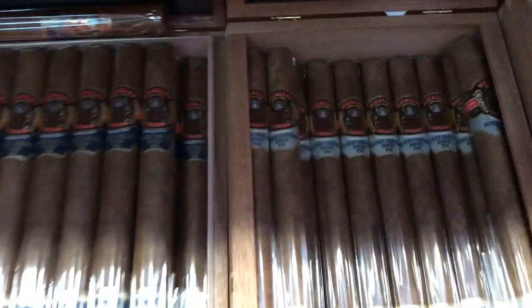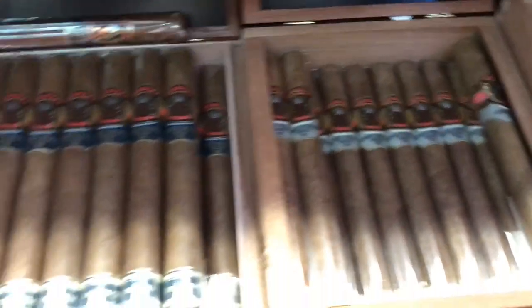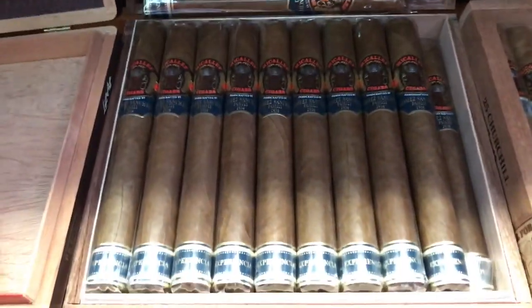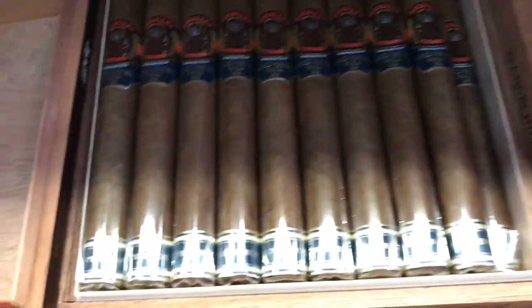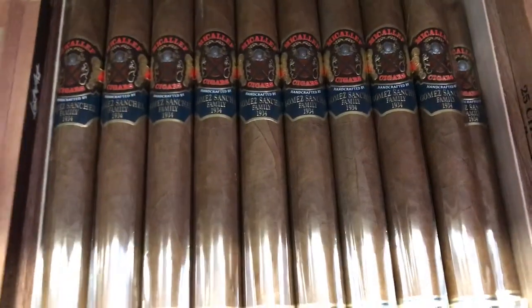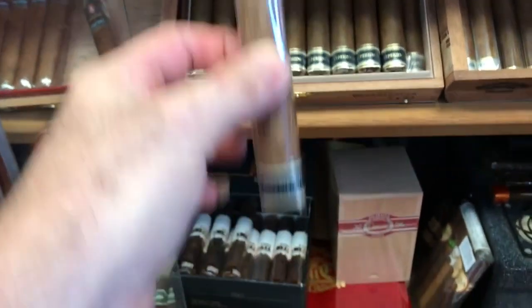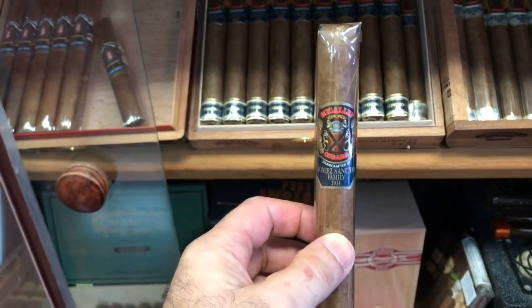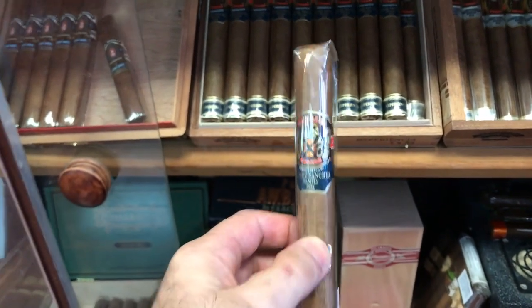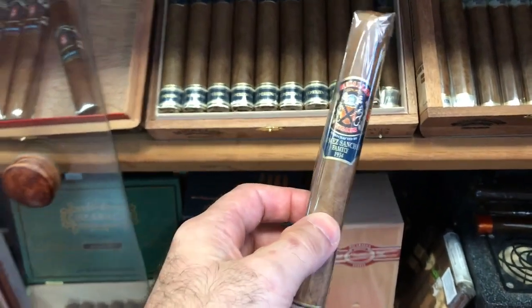Then we have a Nikolov Riata, Churchill size, beautiful. Then here you go — we have Nikolov Experiencia. I have so many of them I even forgot the name. This stick is separate — it's two years of age, because when I purchased my first box two years ago, I loved this cigar so much. Only one left — I'm going to age it probably for a few more years.